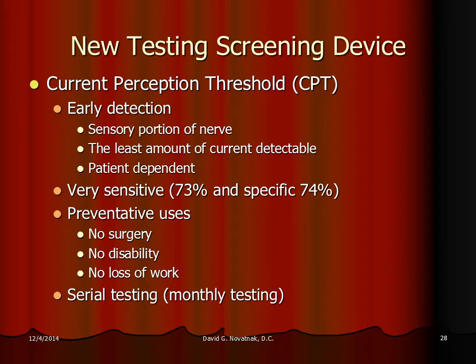There is a newer test called the Current Perception Threshold test, or CPT. What's good about it is early detection — you don't have to wait four to five weeks before doing the test. It tests the sensory part of the median nerve, the part that conveys tingling and pain sensation. Just like a hearing test measures hearing, this is more of a feeling test. It's very sensitive and pretty specific — a much better test than the EMG nerve conduction test. It can also be used for prevention: if the test comes out negative, there's a good chance you don't need surgery and won't have disability or time loss from work.